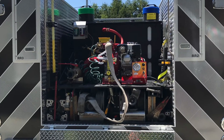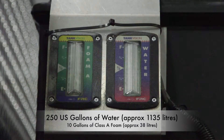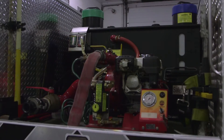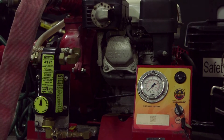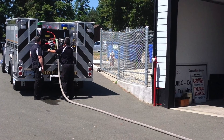Firefighting capabilities are provided by an onboard skid pack with 250 gallons of water and 10 gallons of foam. This system moves water using a 6 horsepower Honda fire pump accompanied by a Scotty foam system, plumbed to 200 feet of pre-connected inch-and-a-half attack line.